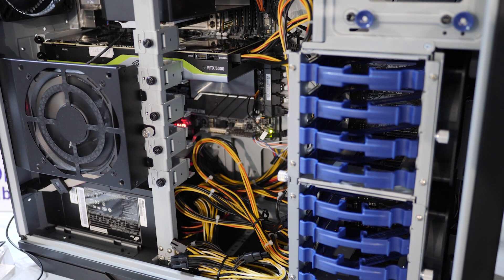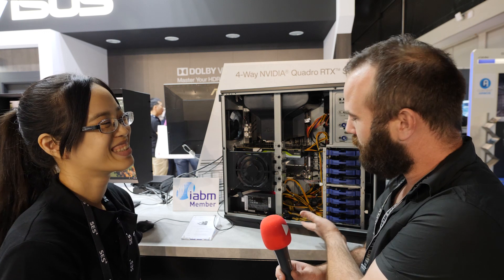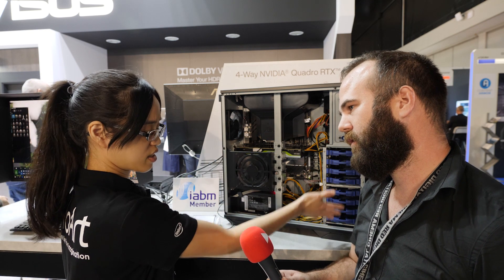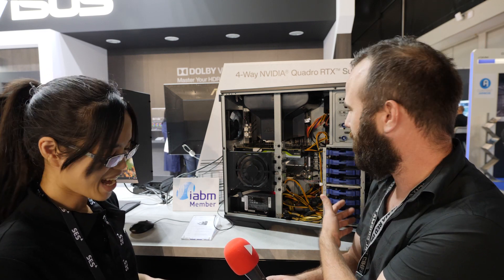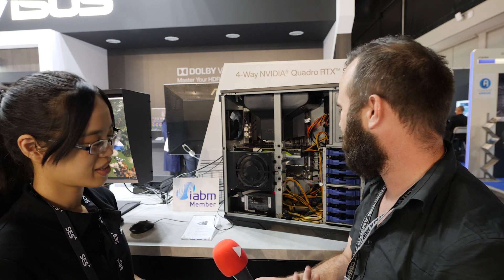Will this outperform a Mac Pro? Because that is a really expensive but really nice machine. If you build a RAID on the SSDs you can get great performance — there is no limitation here. You can just build it up how you like and get some really extreme editing performance out of a machine like this.